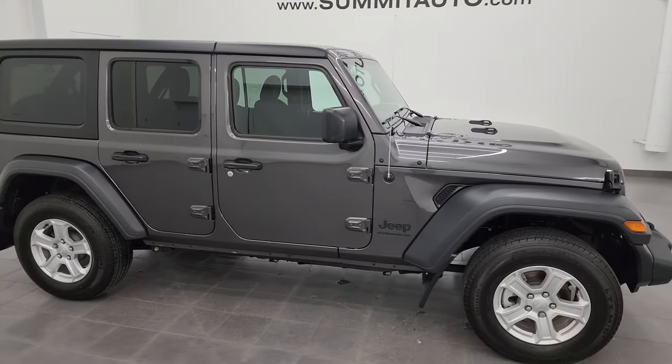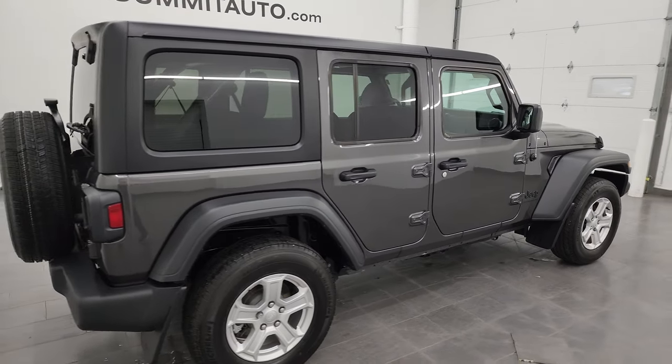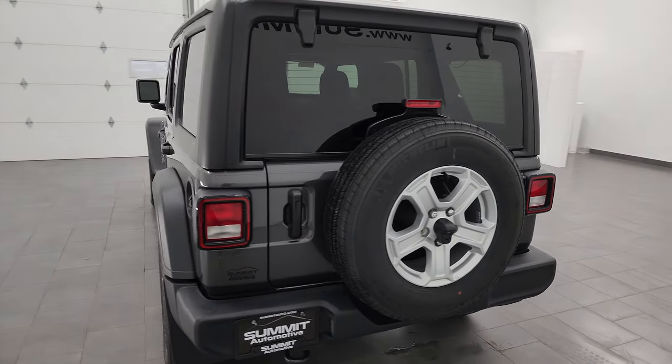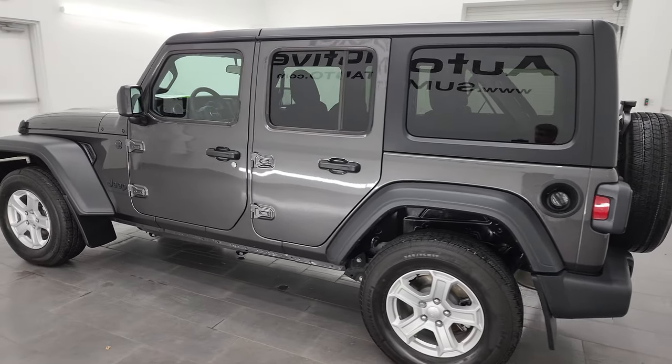Hey, this is Brett, and this 2023 Jeep Wrangler 4-door Sport S is stock number 14349Z. I am here at Summit Automotive in Fond du Lac, Wisconsin, your new and used Jeep and Jeep Wrangler headquarters.